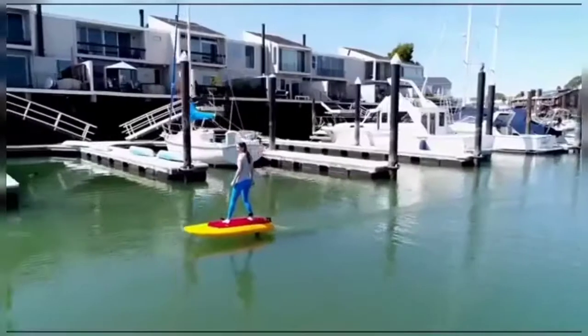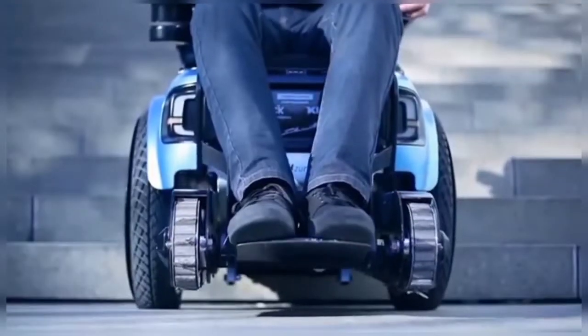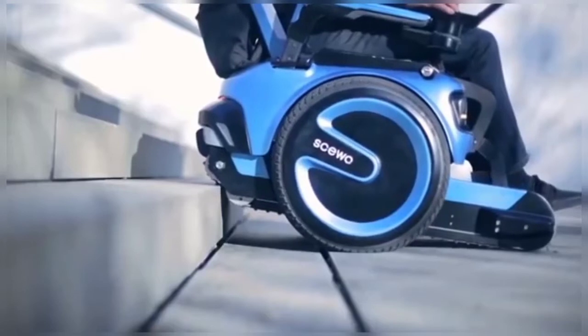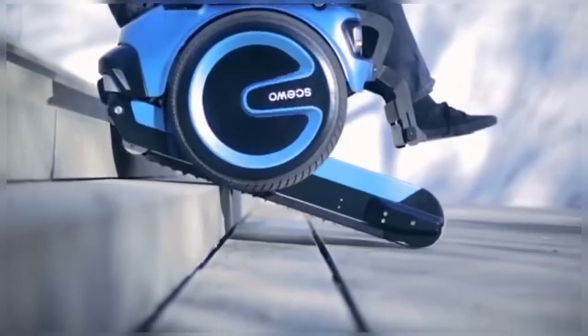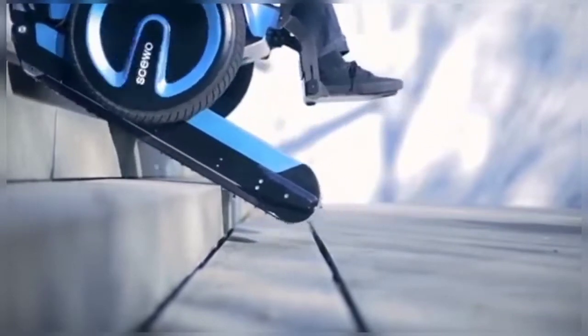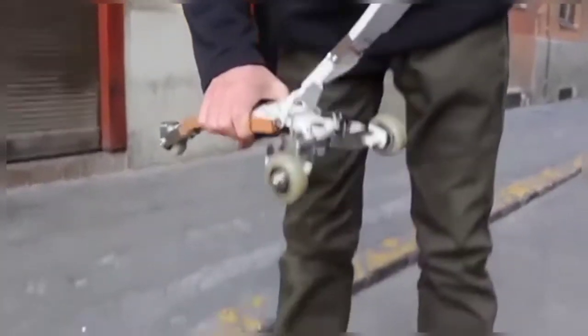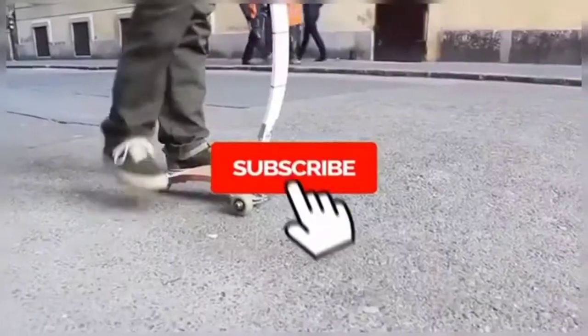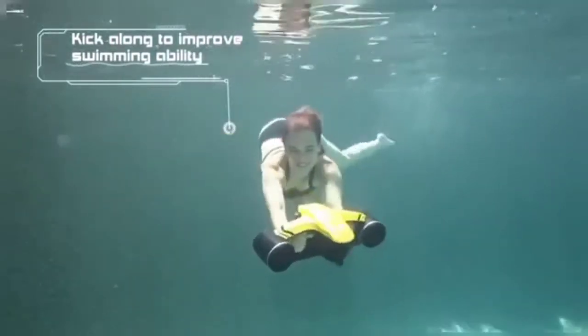With so much innovation in the world of transportation, we're bound to see some really cool personal vehicles in the future. These 10 most unusual vehicles you will not believe have seemingly brought that future to our doorstep, and they all look amazingly fun to use. Before we get started, make sure you hit that subscribe button so you can keep up to date with all our latest and most exciting content.